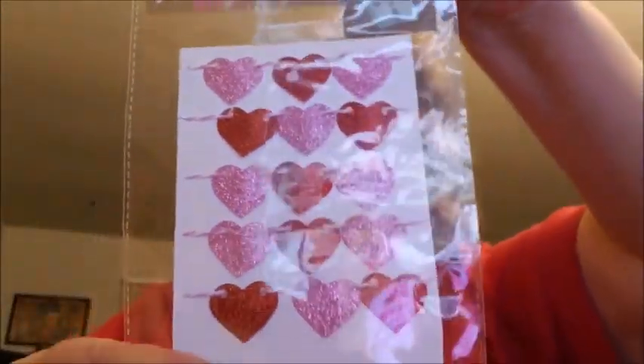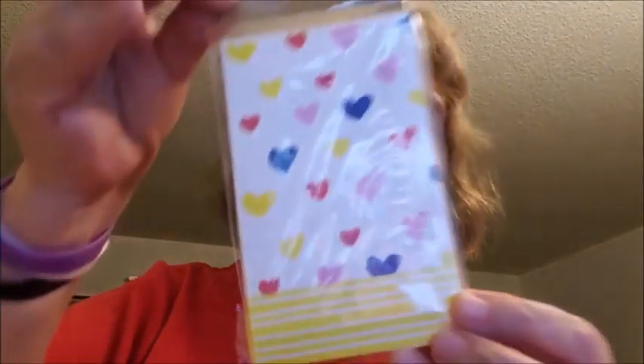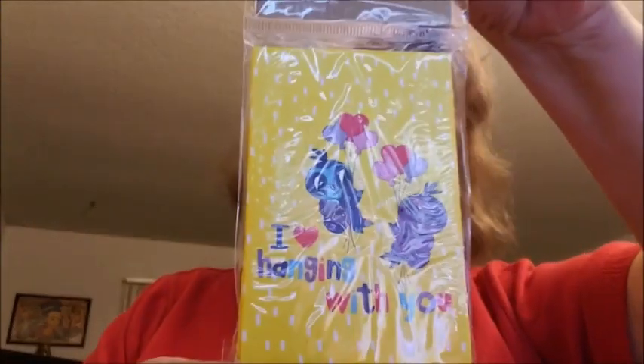Then I went ahead and got these mini banners — I got one in the hearts and then I got this one in the pom poms. Then I found these mini gift bags. I got this one that says 'I love hanging with you.'